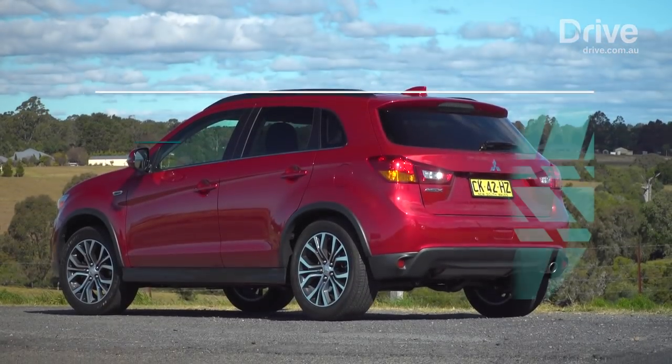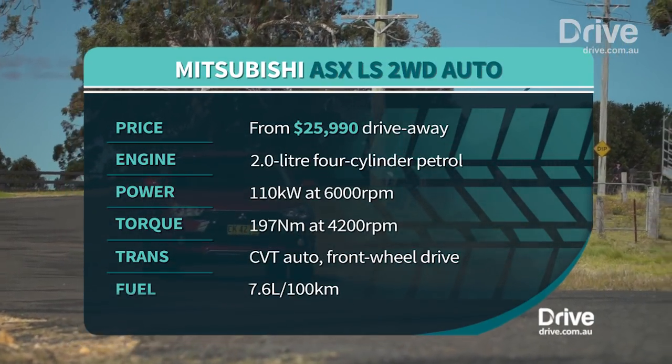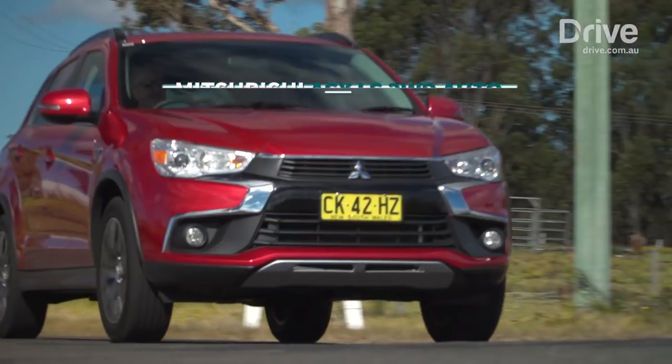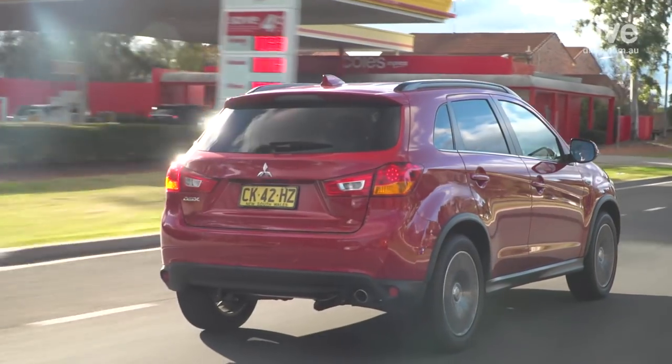The ASX is powered by a two-litre four-cylinder engine that drives the front wheels through a continuously variable automatic transmission. Its 110-kilowatt and 197-newton-metre outputs make it the most powerful car here, just, but it's also the least efficient, using 6.7 litres per hundred of unleaded.